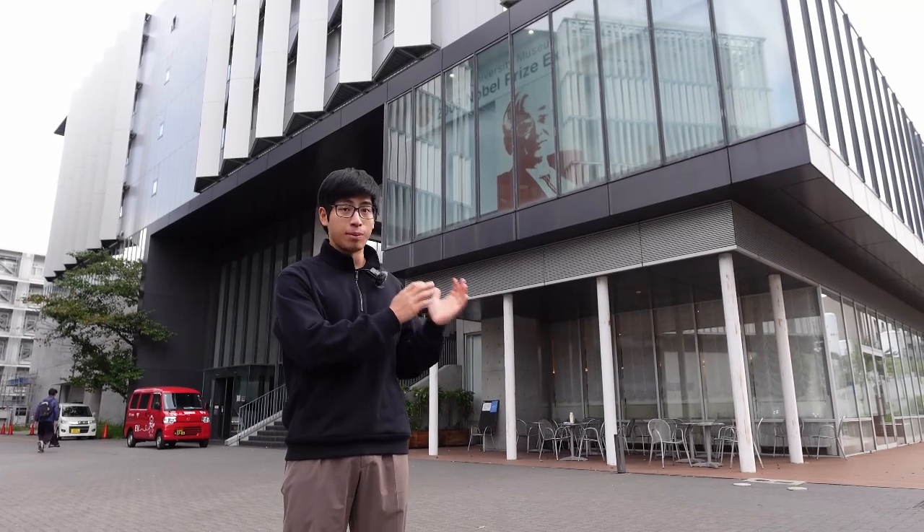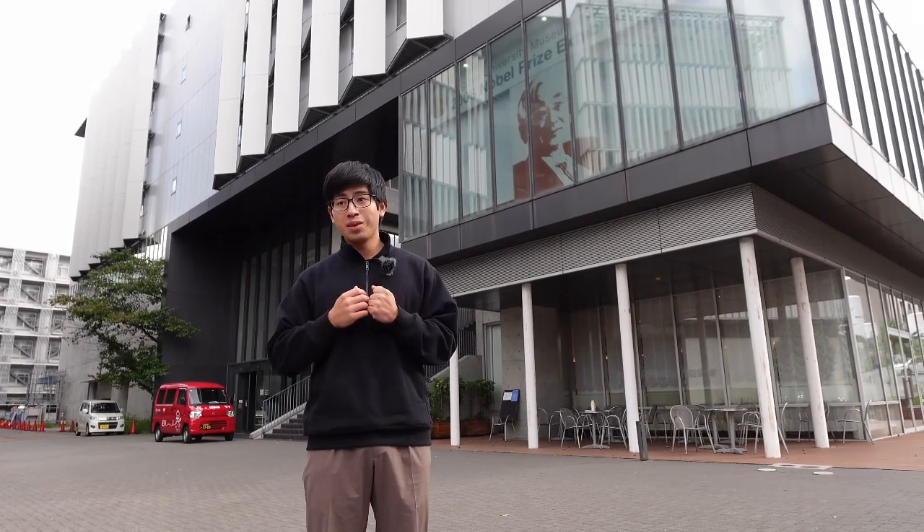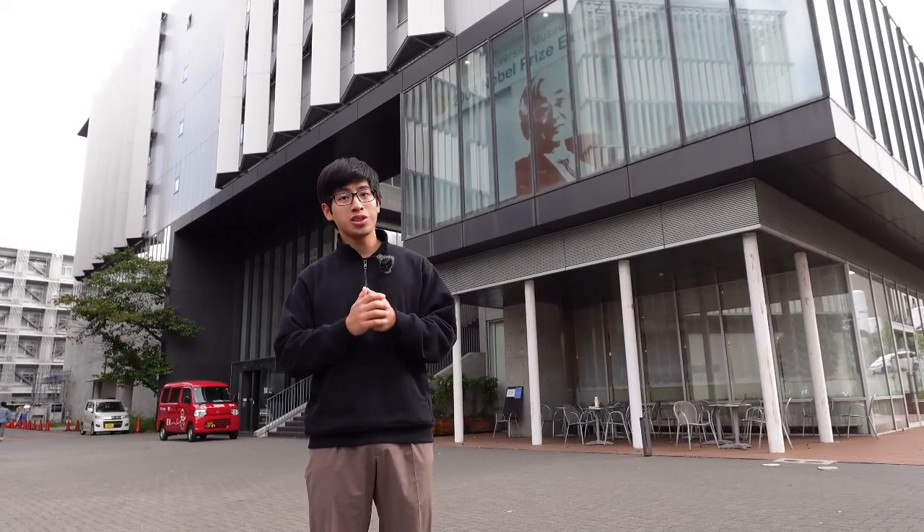It's nice to meet you. Could you show me around the campus a little bit? Absolutely, come with me. So we are now in front of the Nobel Prize Memorial Exhibition Hall, which is at the heart of the physics department. Around this area you can find most of the physics labs as well as where you take the core science courses. Being in this research-rich environment really gives you the support to pursue research in later years.